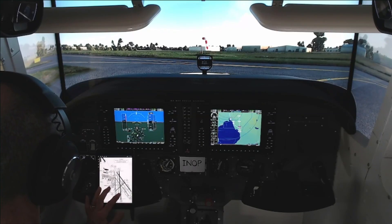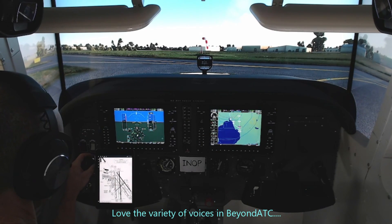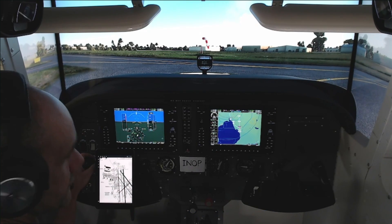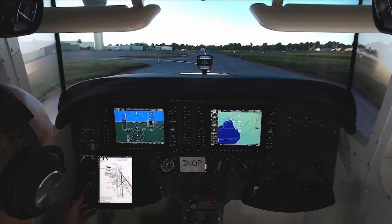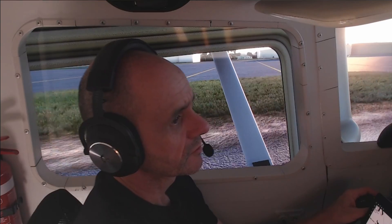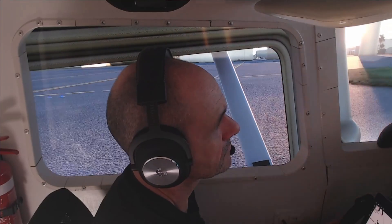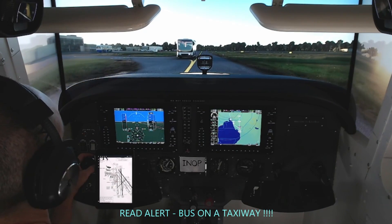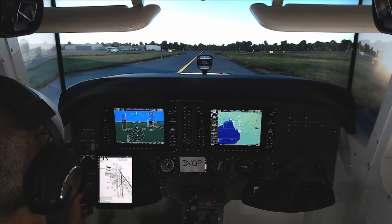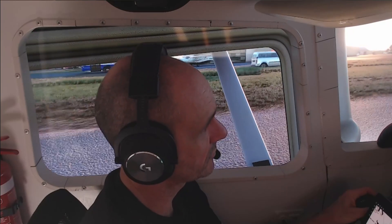Victor Hotel Juliet Alpha Echo, welcome to Moorabbin Airport, stay parking or advise if need assignment. Victor Hotel Juliet Alpha Echo, request taxi through to the main apron. Victor Hotel Juliet Alpha Echo, Moorabbin Ground — go ahead. Victor Hotel Juliet Alpha Echo, Moorabbin Ground. Yes, what do you want? Victor Hotel Juliet Alpha Echo, say again ramp number. Victor Hotel Juliet Alpha Echo is on taxi via Alpha back to parking.